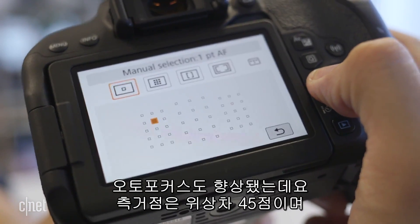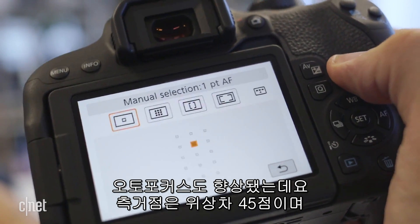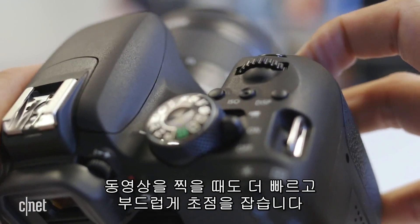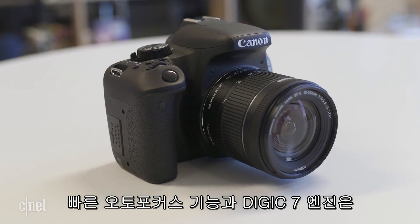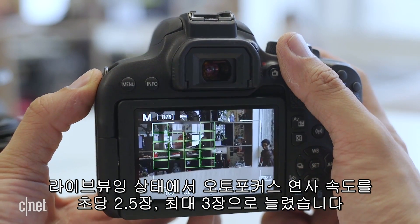What comes with that is an automatic update to the autofocus system, which now has 45 cross-type phase detection points and speedier focus, as well as faster and smoother autofocus while shooting video. The faster AF plus the Digic 7 processor also allows Canon to increase the shooting speed with autofocus to four and a half frames per second, up from three frames per second.